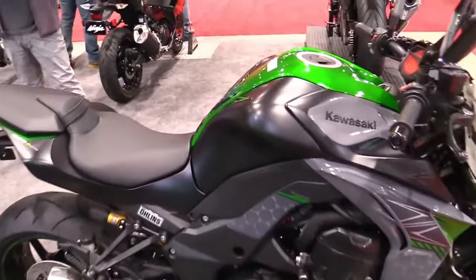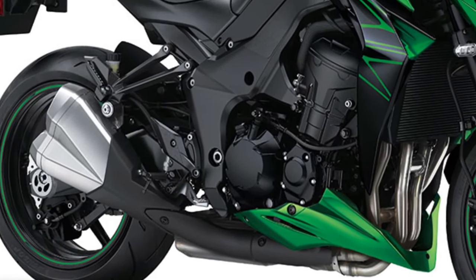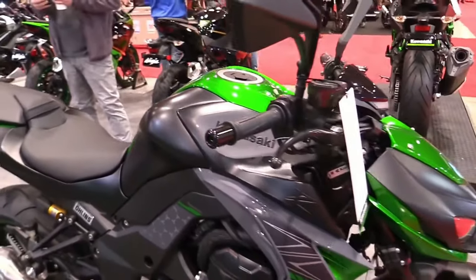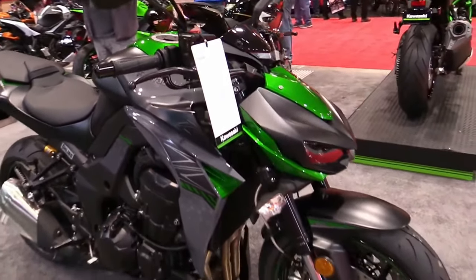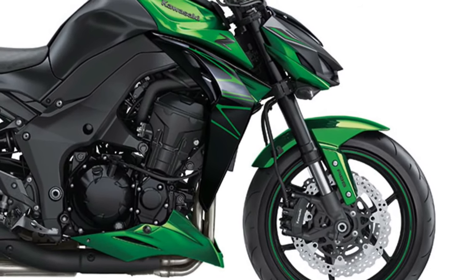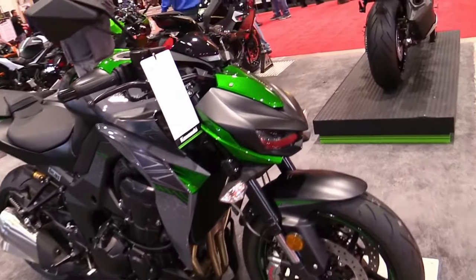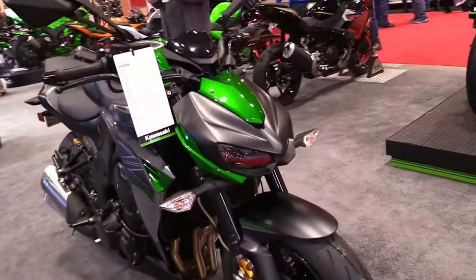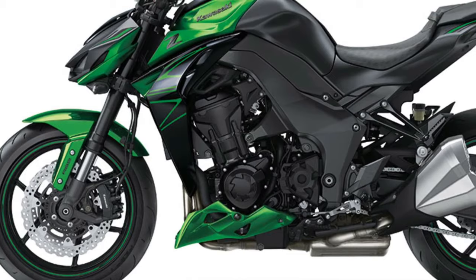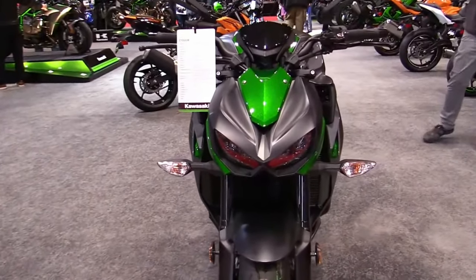Let's delve into the thrilling world of the 2025 Kawasaki Z1000, a machine that combines raw power, aggressive styling, and cutting-edge technology to deliver an adrenaline-fueled riding experience like no other. At the heart of the Z1000 beats a potent inline-four engine, delivering exhilarating performance and a spine-tingling exhaust note that will leave riders craving more.